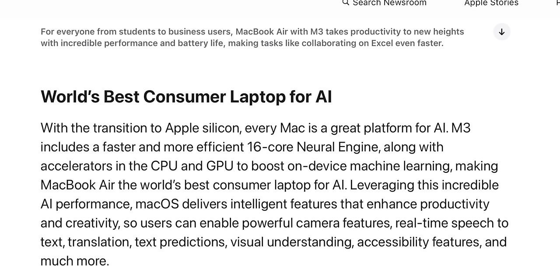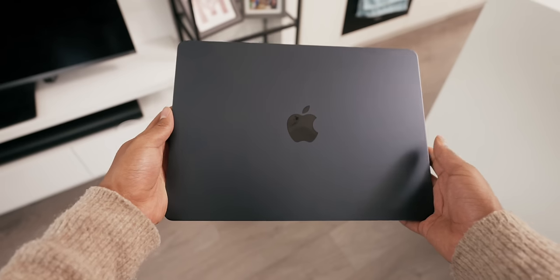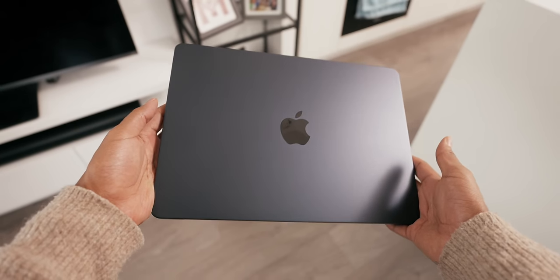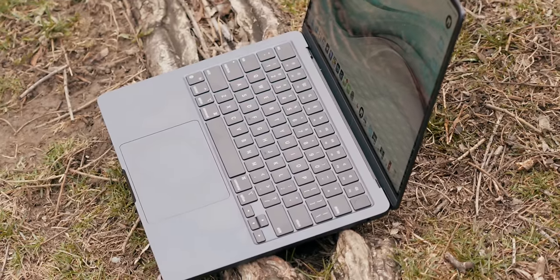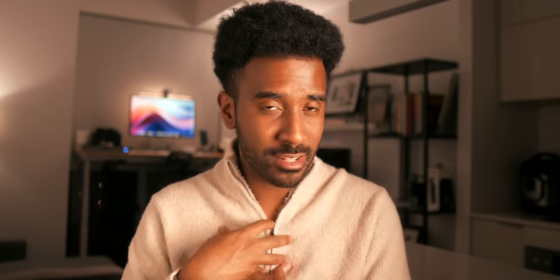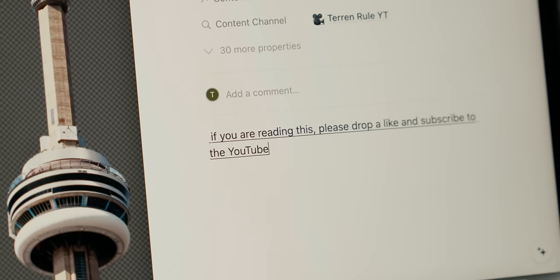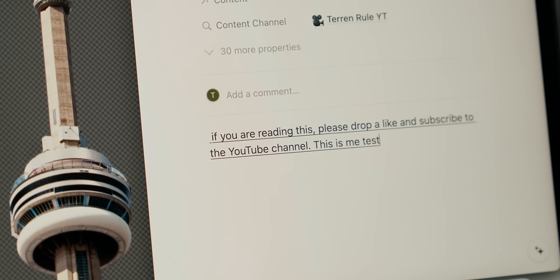But let's now get to the elephant in the room. According to Apple's press release for this computer, they are claiming that the M3 MacBook Air is the world's best consumer laptop for AI. What does that even mean? Well, according to Apple, the M3 has a faster and more efficient 16-core neural engine that provides big gains to boost on-device machine learning, which translates to faster AI performance across the board on the computer. For my testing, on a small scale, things like dictation, speech to text, and native language processing are really powerful on this computer.